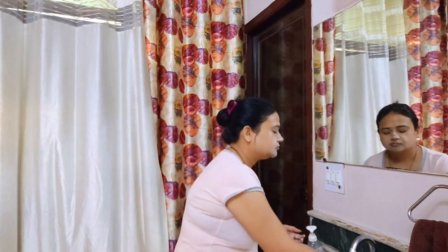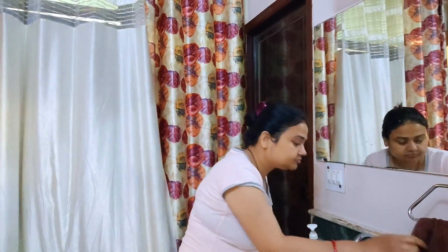After washing it off with normal water, the face feels very clean. In my opinion, it is best for summer use. It comes in an affordable price range and I don't have any problem with it.